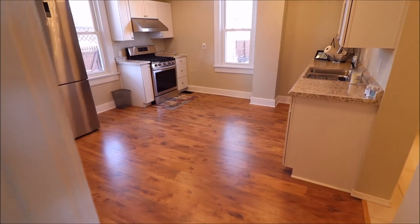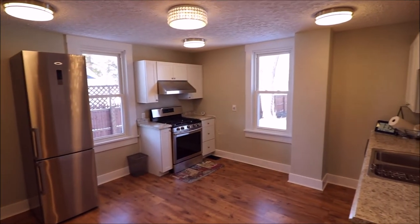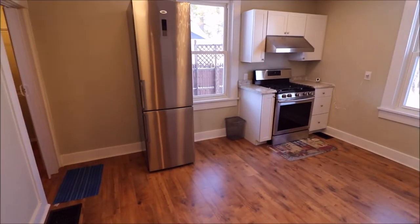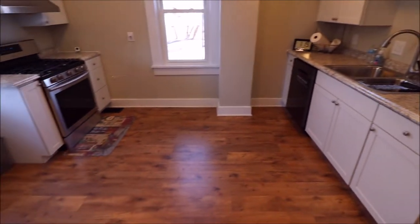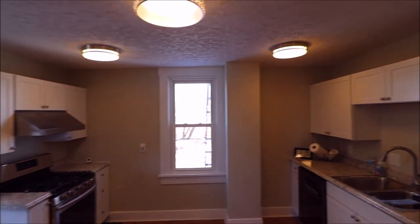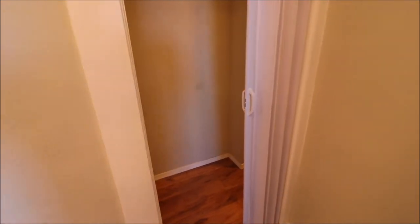We have three bedrooms up there and a full bath. And here we're going to walk into this beautifully updated kitchen — notice how bright it is in here. All new updates to the lighting, all brand new stainless steel appliances: refrigerator, range, dishwasher — all in this updated kitchen. Plenty of room to put an island, and again all the natural sunlight. Off to the left here you'll notice a pantry storage area with a bifold door.